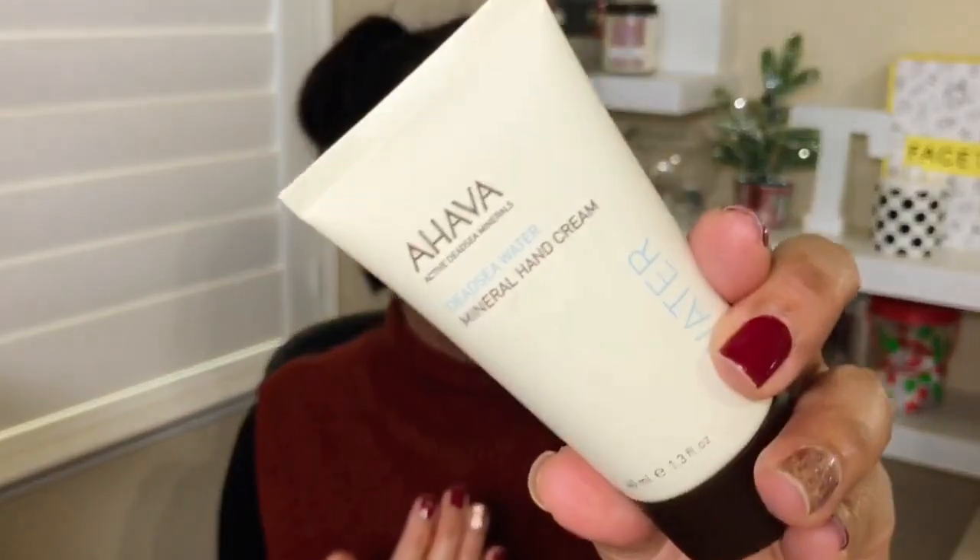I've got to put hand lotion on first so you guys don't see my extra dry hands. I will definitely be purchasing this AHAVA mineral hand lotion — it smells amazing and I got it from my Macy's advent box. It takes me back to my childhood. If you've heard about the sampaguita flower, it just reminds me of being in the Philippines and growing up. I love it and it's very hydrating.